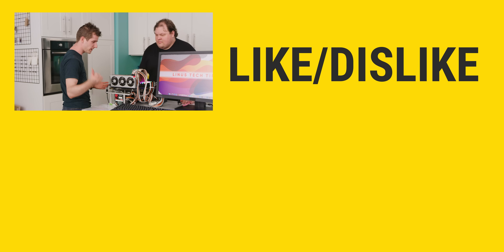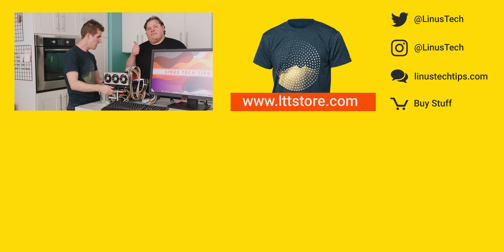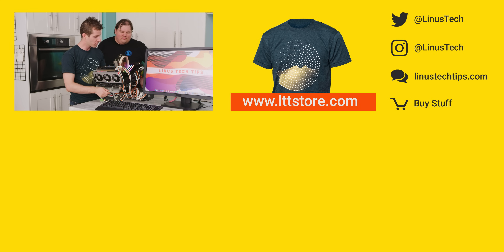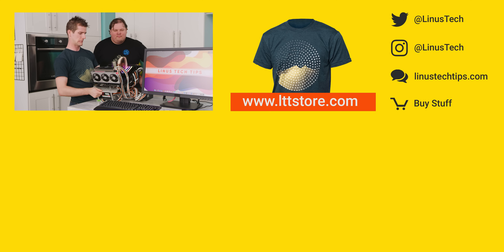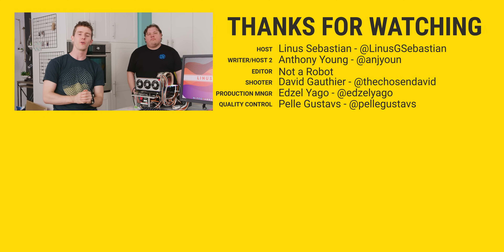So thanks for watching, guys. If you disliked this video you can hit that button, but if you liked seeing the fastest Mac on the planet, then hit that like button, get subscribed, or maybe consider checking out where to buy the stuff we featured at the link in the video description. Also down there is our merch store, which has cool shirts, and our community forum, which you should totally join.